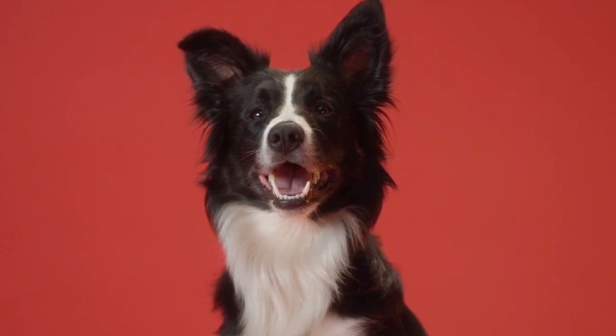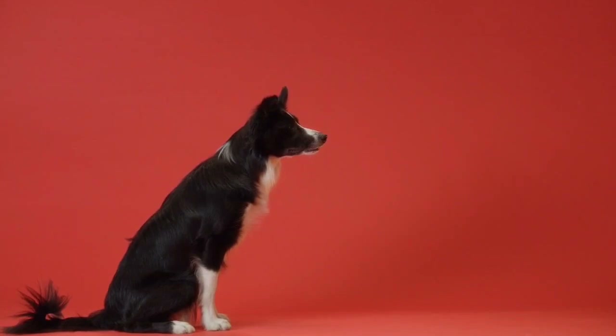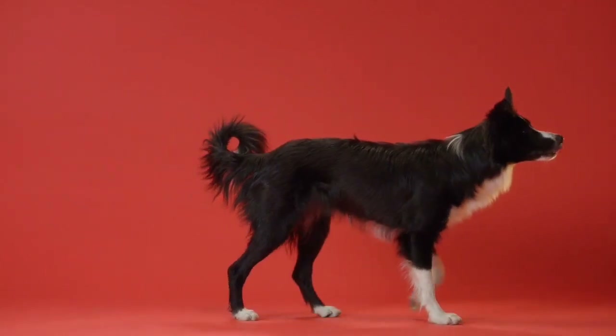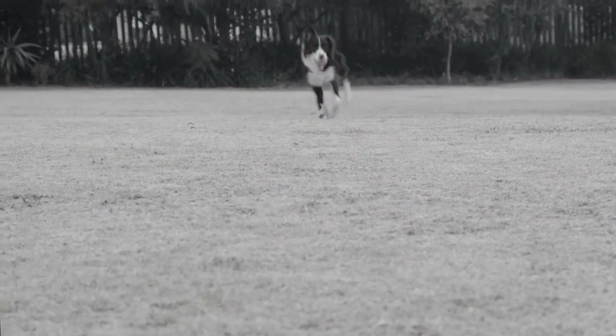They're dogs with unlimited energy, stamina, and working drive, all of which make them a premier herding dog. Today, farmers and ranchers still use Border Collies to herd sheep around the world. Highly trainable and intelligent, the Border Collie excels in various canine sports.